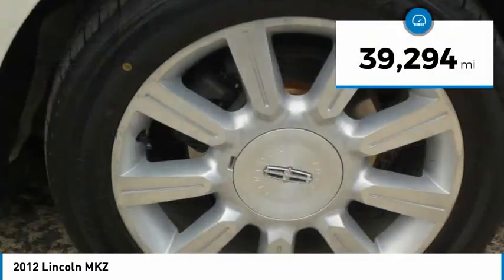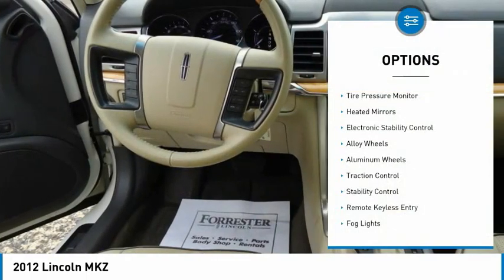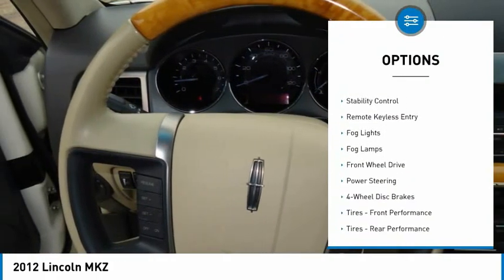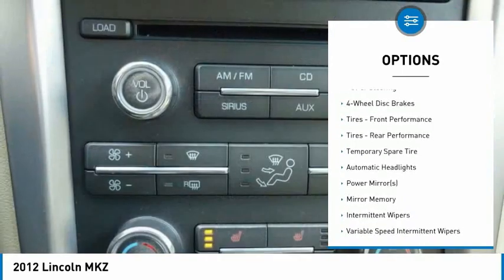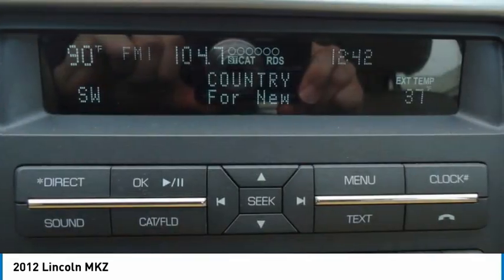This vehicle has less than 40,000 miles. Here are some of this vehicle's great options: tire pressure monitor, heated mirrors, electronic stability control, alloy wheels, aluminum wheels, traction control, stability control, remote keyless entry, and fog lights.